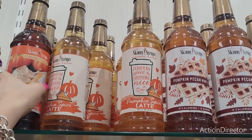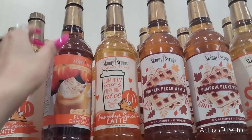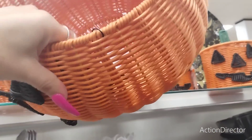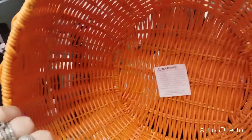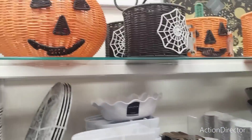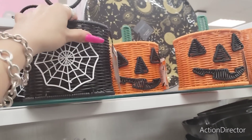Pumpkin cheesecake — oh yes please! I need these cool pumpkins — these baskets, perfect for treats. This is wicked. $16.99. I'm still making my way around because I gotta take stuff back. $12.99.